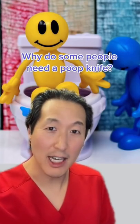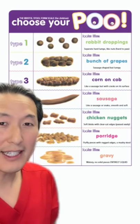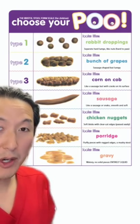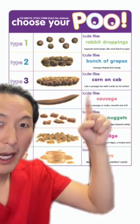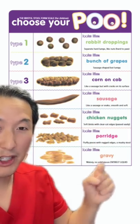Why is it that some people repeatedly clog a toilet and need a poop knife? This is the Bristol Stool Scale, and it helps you determine whether you're having normal bowel movements. Most doctors recommend that your poo should look kind of like a corn on the cob, maybe a sausage, but definitely not rabbit droppings, porridge, or gravy.